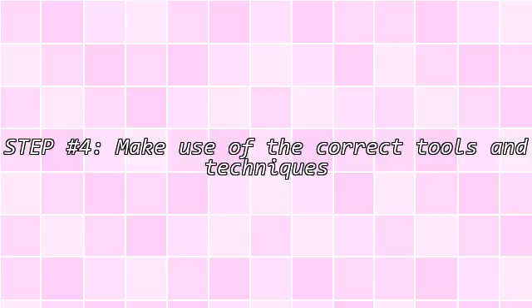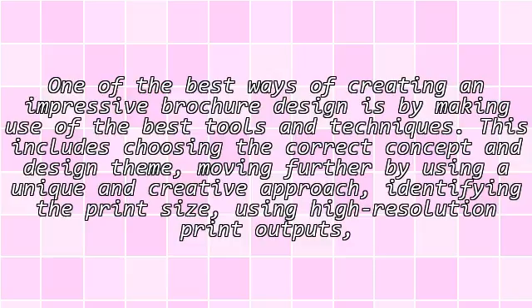Step 4: Make use of the correct tools and techniques. One of the best ways of creating an impressive brochure design is by using the best tools and techniques. This includes choosing the correct concept and design theme, using a unique and creative approach, identifying the print size, using high-resolution print outputs, and creating eye-catching designs.